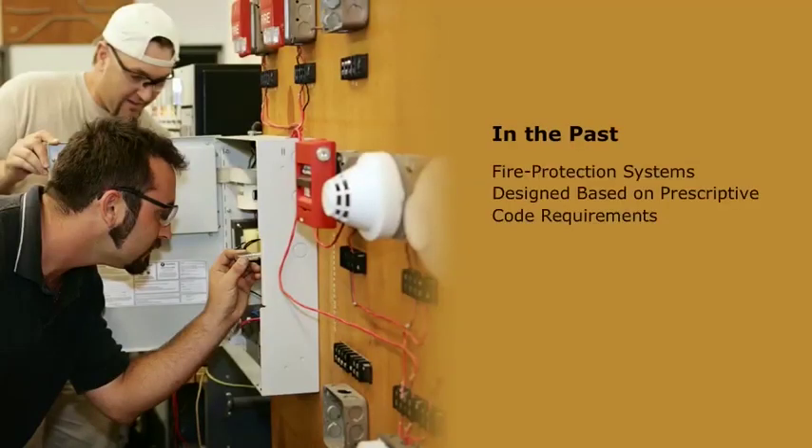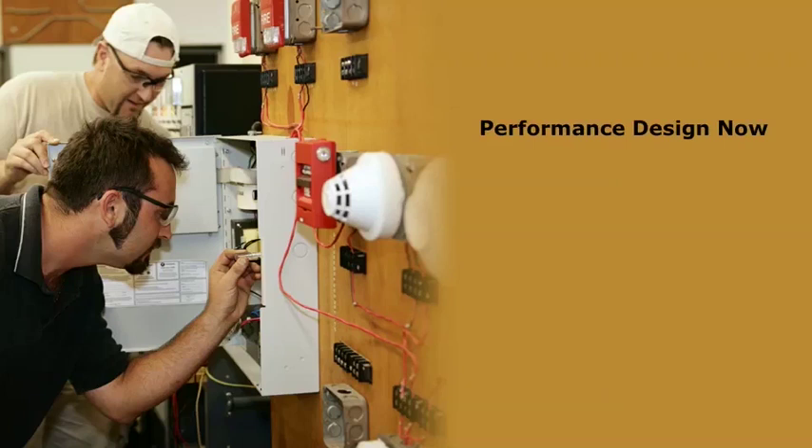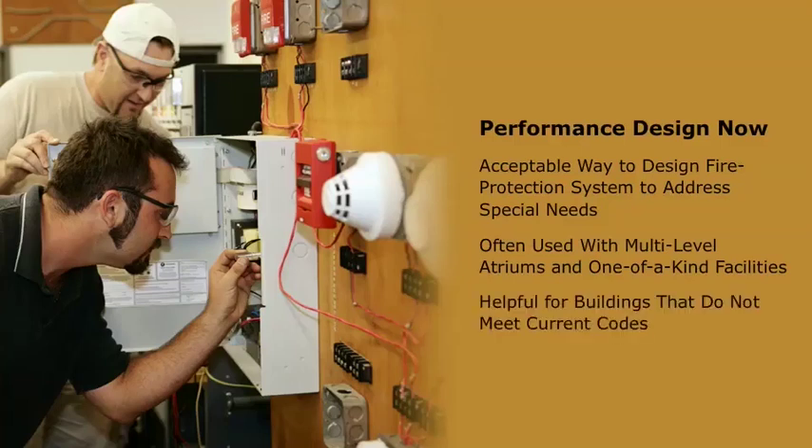In the past, almost all fire protection systems were designed based on the prescriptive code requirements. These technical requirements were based on criteria established by the industry, often as a result of a devastating fire, and were determined by typical engineering calculations. Now, performance design is an increasingly acceptable way to design a fire protection system that can address the special needs of a design or building. It is most often used with multi-level atriums and one-of-a-kind facilities. It can also be helpful for buildings that do not meet the current codes, such as a historic building with an open stairwell, or a space with an unusual design, such as a unique ceiling pattern.